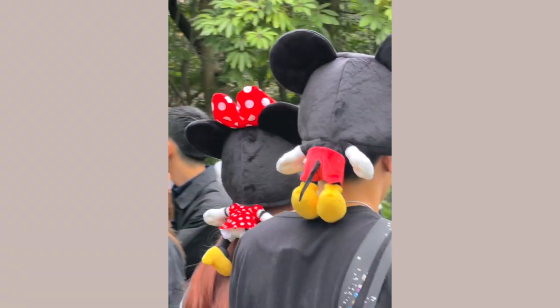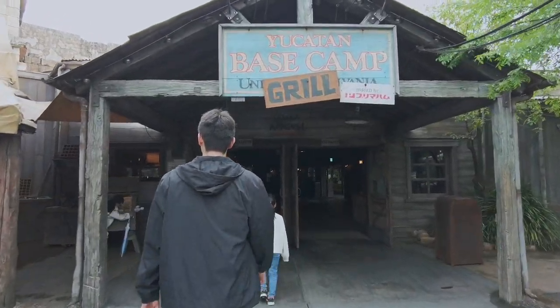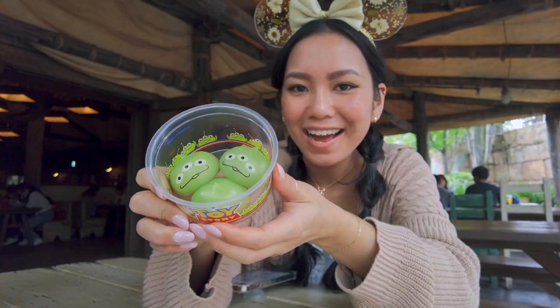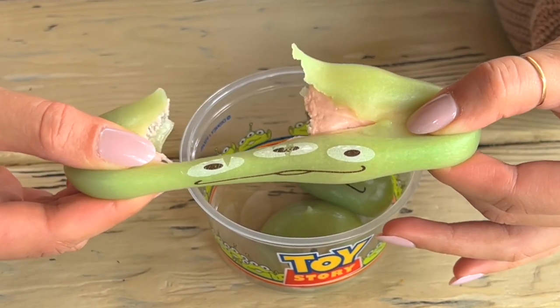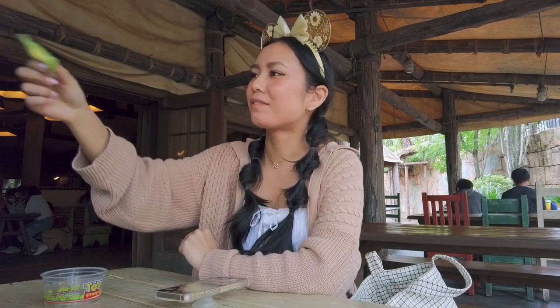Try to keep an eye out for all the different accessories people are wearing throughout this video and comment which one is your favorite. Then we stopped by Yucatan Base Camp Grill and picked up these little green dumplings — they're the aliens from Toy Story, like little mochi pieces filled with strawberry custard and chocolate cream. They are so bouncy and chewy and the most adorable snack ever. All the flavors were great, but the custard one was definitely our favorite.